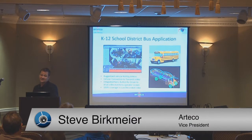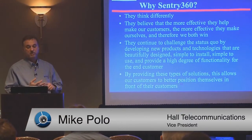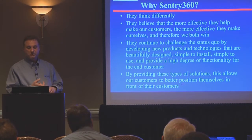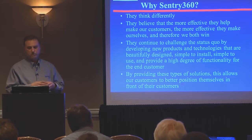With two Century 360 cameras, we were able to cover the entire field of view inside that bus. They developed new products and technologies that are beautiful, simple to install, simple to use, and really provide a high degree of functionality for the end user. That helps to decrease the amount of cable and decrease the amount of maintenance, because you're only running one camera as opposed to four.